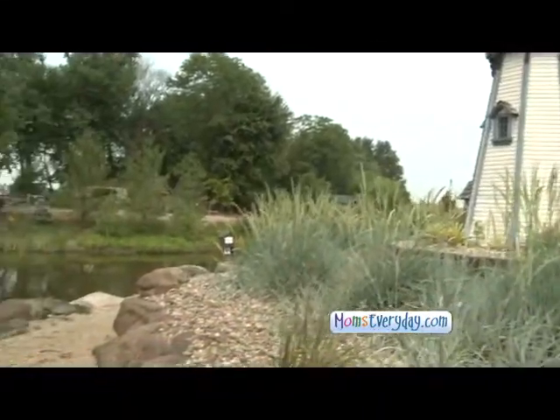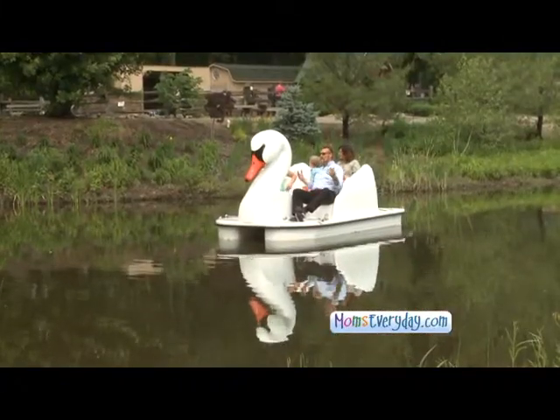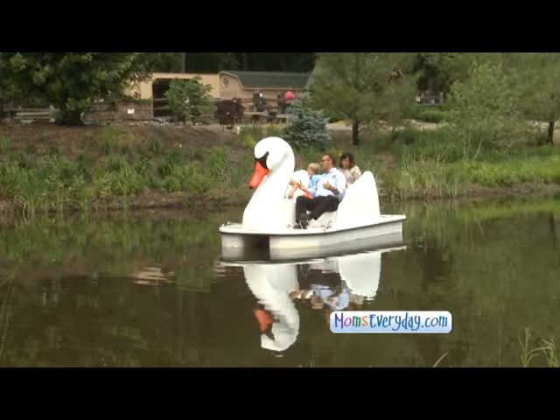Mark, we have some beautiful swan boats that are new to you guys this year. Tell us about them. It's our latest attraction. Up until this point, our guests weren't able to experience the water. And we've got all these beautiful Japanese koi — not just normal Japanese koi. These are butterfly Japanese koi that have lateral fins which look like butterfly wings.